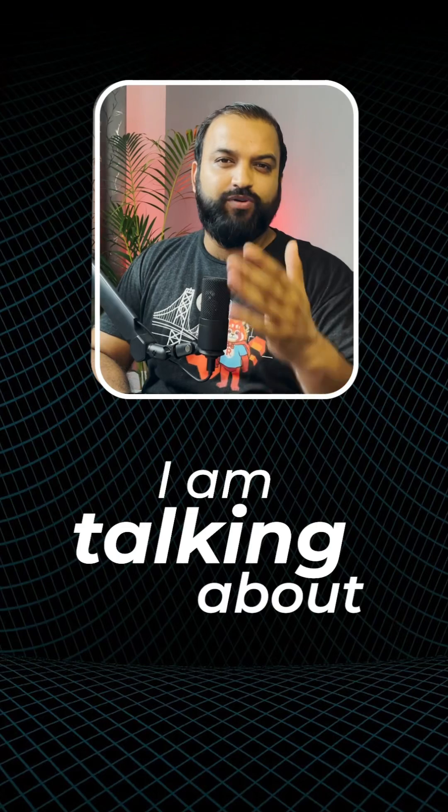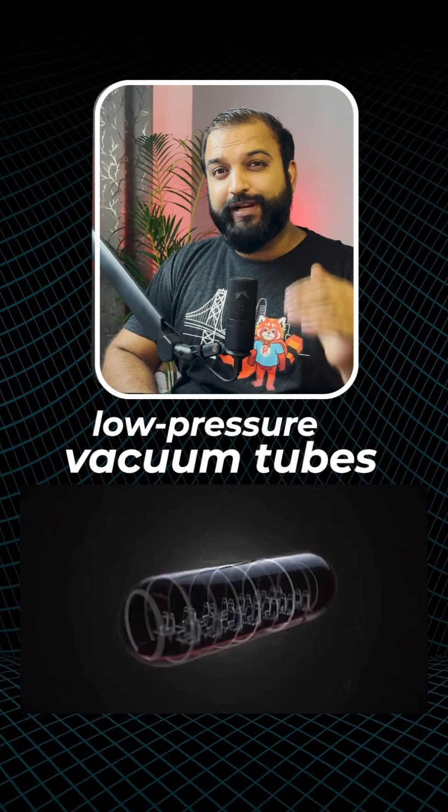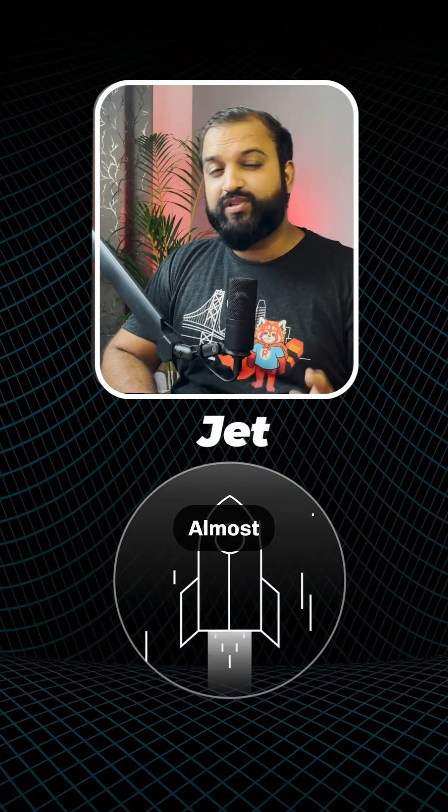This could completely change how we work, study and travel, making distant cities next-door neighbourhoods. I am talking about Hyperloop. It is a system where pods travel inside low-pressure vacuum tubes at a speed of 1100 kmph — almost like a jet.